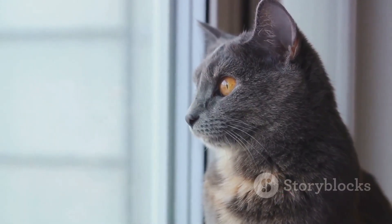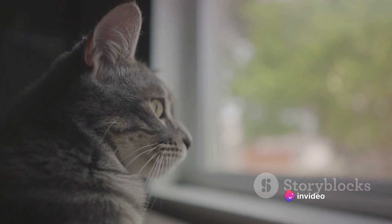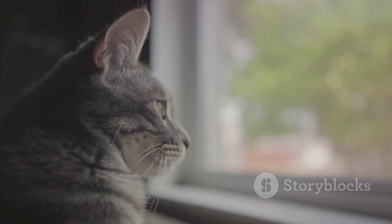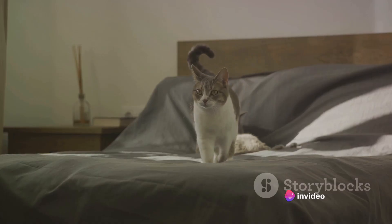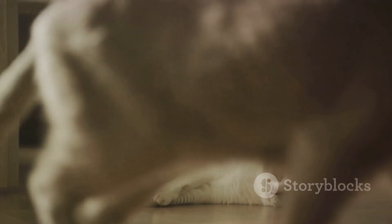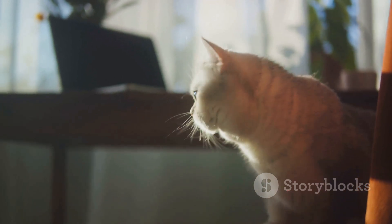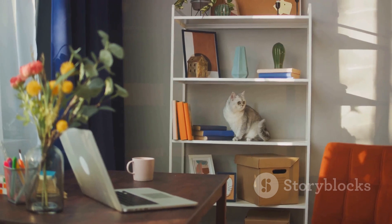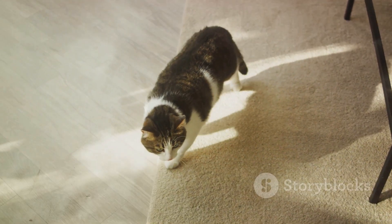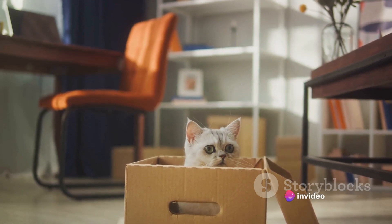Another critical factor that influences a cat's homing ability is its previous experiences. Just as humans learn from their past experiences, cats do too. If a cat has made several trips back and forth from a location, it's likely to remember the route and use that knowledge to return home. There's also a bit of instinct involved — cats are solitary hunters by nature, and their instincts drive them to return to their home base where they feel safe and secure. Let's not forget about the influence of a cat's personality. Some cats are homebodies and prefer to stay close to home, while others are adventurers who love to explore. The adventurous ones might have a stronger homing ability due to their constant exploration and learning.